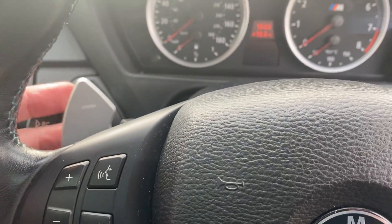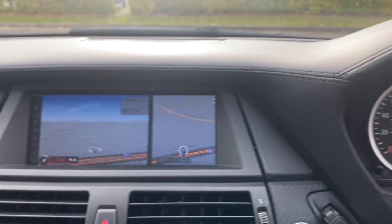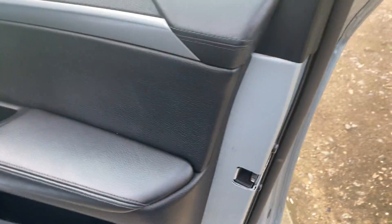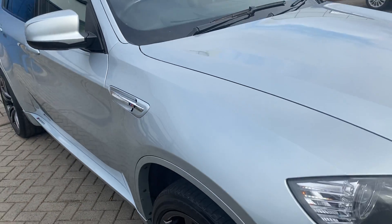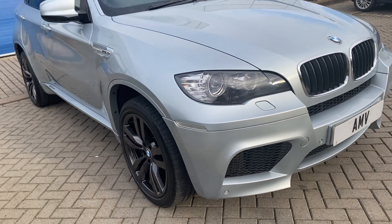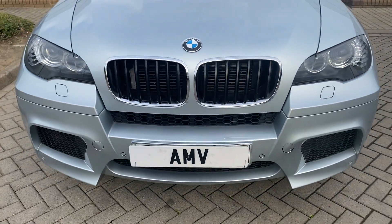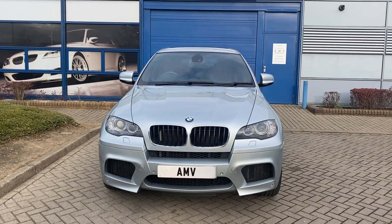It's got the paddles of course, which you get with it anyway, and it's only done 64,000 miles. Again, good down that side — no dents, no dings, all lovely. And there we are, that's a video of our BMW X6 M. Many thanks for watching.